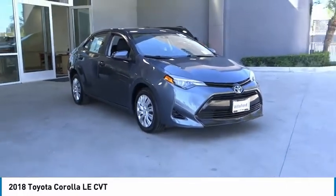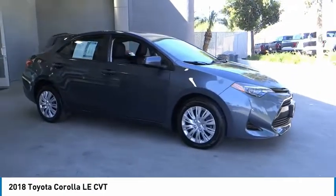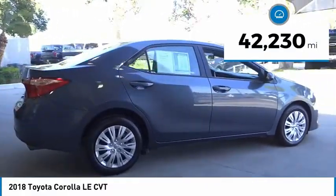Make a great choice today with the 2018 Corolla. The Corolla is still a great option for those who want dependability, comfort, and value. This vehicle has less than 45,000 miles.